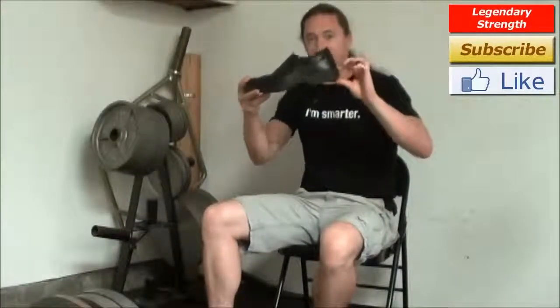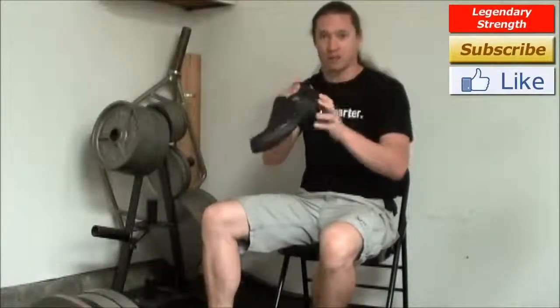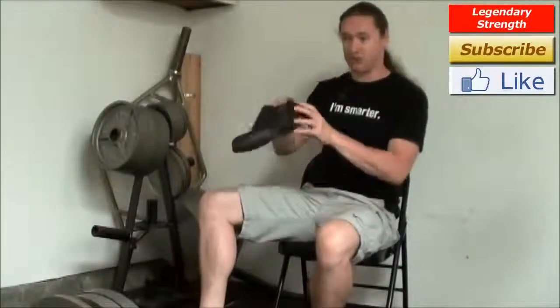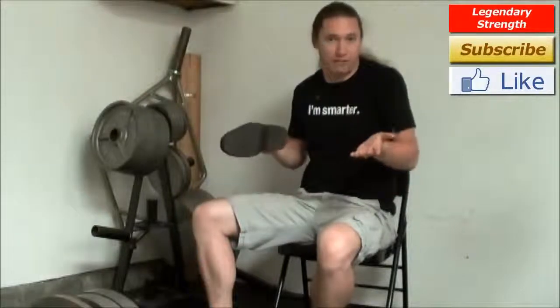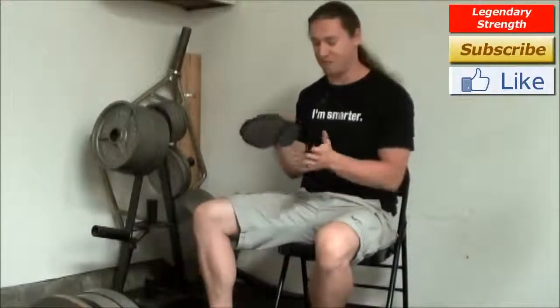I don't actually have running shoes here, but I've got my dress shoes to demonstrate. A thick heel — this is what virtually every single running shoe out there has, except for some of the modern ones like Nike Free and different barefoot type running shoes. This heel makes it so that you can pound into the ground with your heel, which sends that stress up your body, and you're not going to feel it, not in the short term anyway. Over time, you'll end up feeling that.